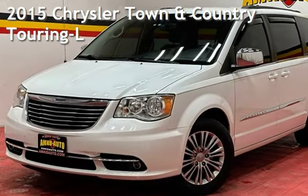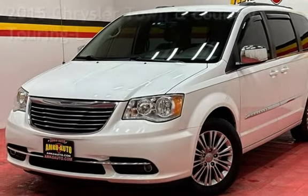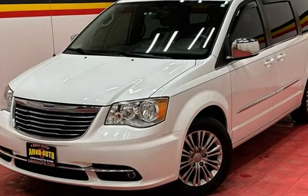Presenting a pre-owned 2015 Chrysler Town & Country Touring. This four-door van has a six-cylinder, 3.6-liter V6 engine, with front-wheel drive and an automatic transmission.